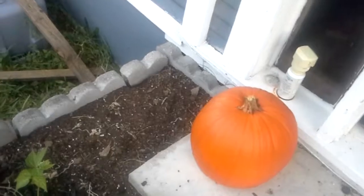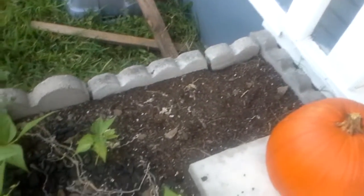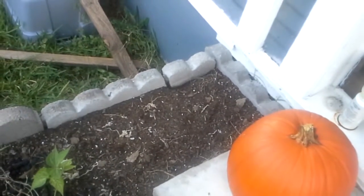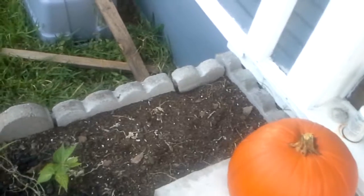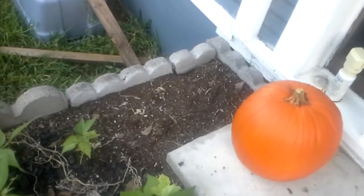Halloween's coming up, so I've got a pumpkin. I'm not carving it. The spot right there now has some green onion seeds in it, and nothing's come up yet, but here's hoping.